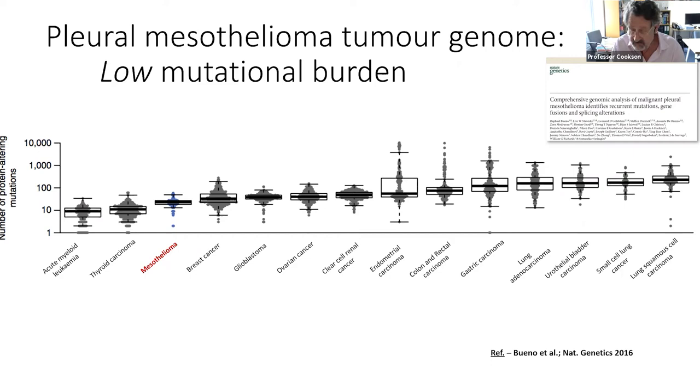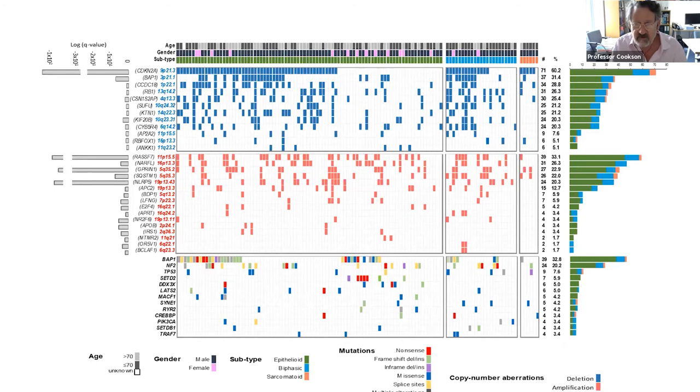This lists chromosome regions down here, with all of the different patients across there — each bar is a different patient. Here are all of the losses patient by patient, here are all of the gains patient by patient, and here are mutations in the genes. You can see that numerically the insertions and deletions are more important than the point mutations in the genes.